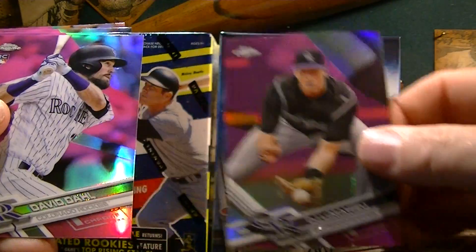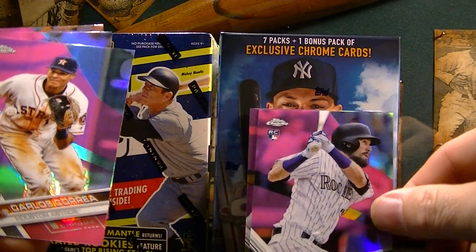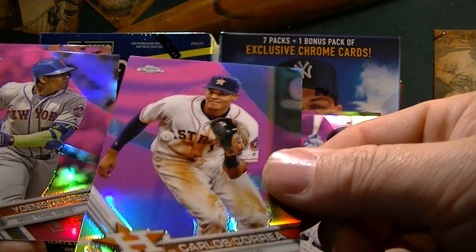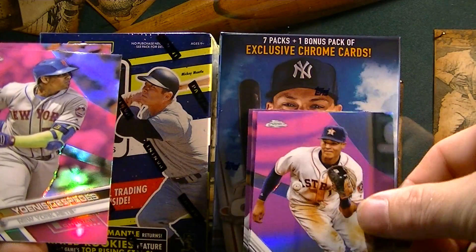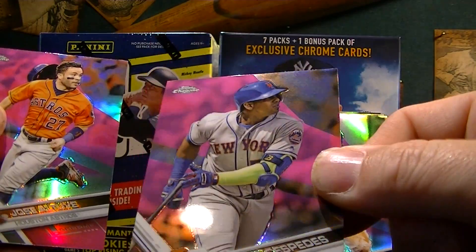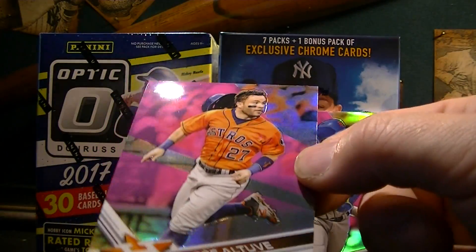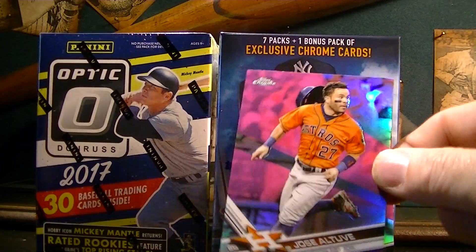Out of the purple insert cards I got DJ LeMahieu, David Dahl, Carlos Correa — that's pretty cool. And one of my Mets — Cespedes! Nice purple card. And an LMV — very nice. So I got some nice cards out of there, those will look good in the binder.